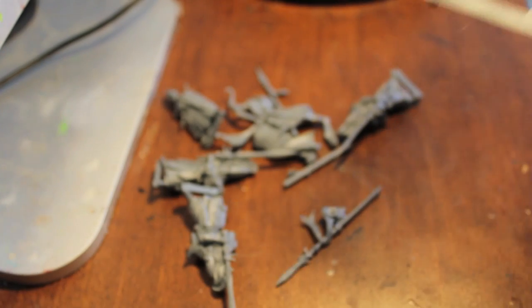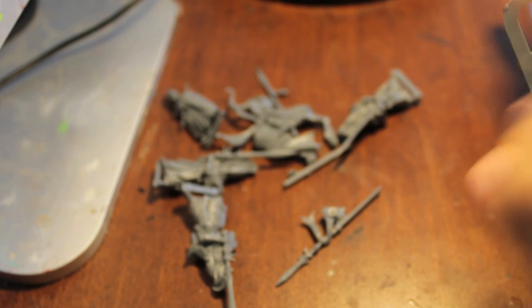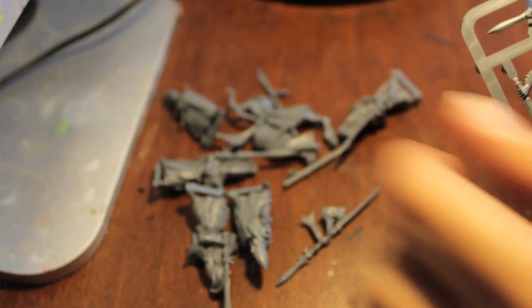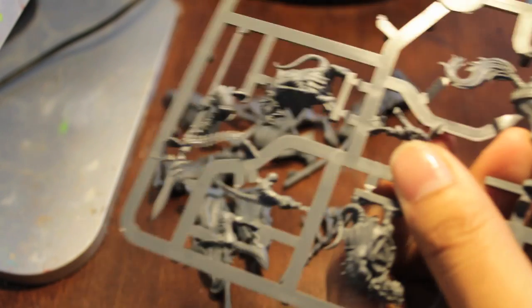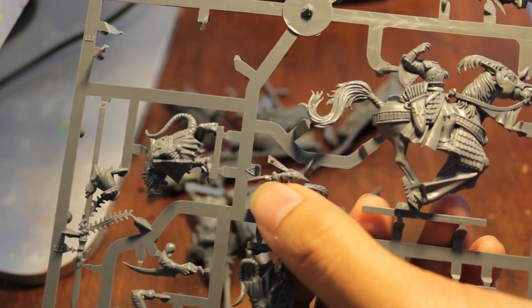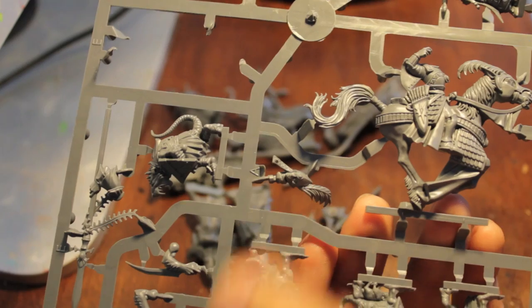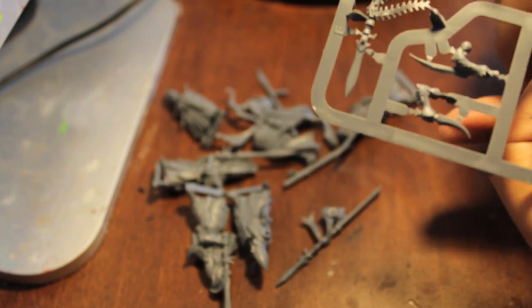I think I still have those like fifty goblins with spears - little Night Goblins, monopose, only one pose. They all came pretty much together; back then you didn't have to glue them, all you had to do was put them into their bases. You'll notice when putting these things together that they have letters corresponding to where pieces go - so this guy is marked 'A,' meaning he's one Illyrian Reaver part.